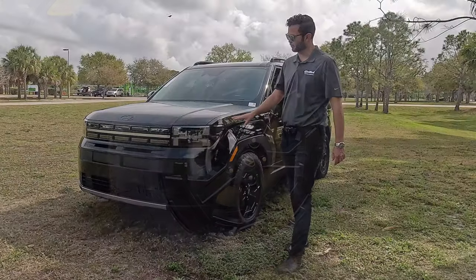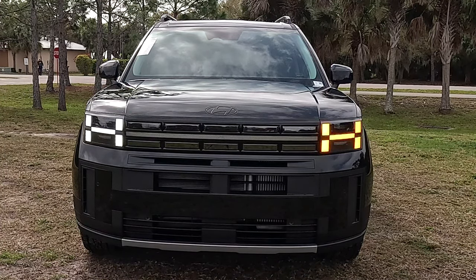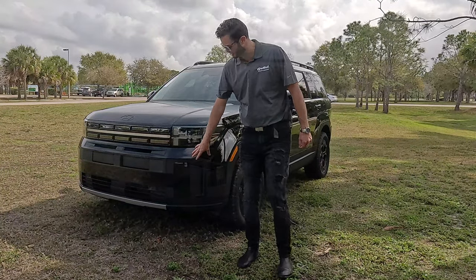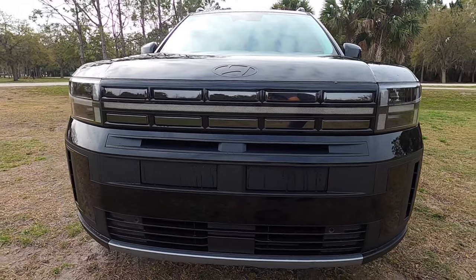The front has been reworked dramatically with H-styled daytime running lights that run into the light bar at the top portion of the grille. It's more boxy and wide, giving it that off-road style that fits the XRT trim. The lower fascia features front parking sensors with satin aluminum in the middle and a side air pocket.